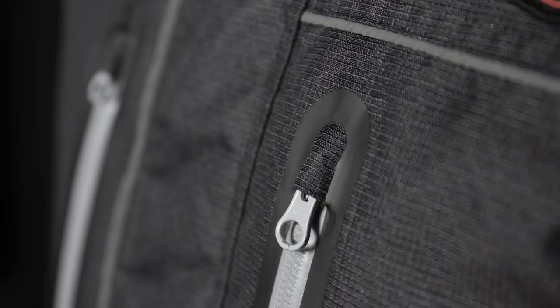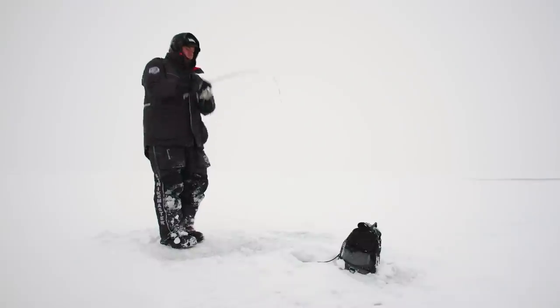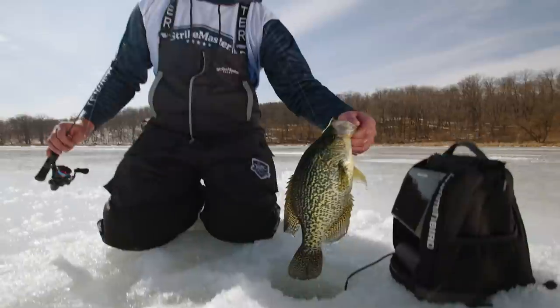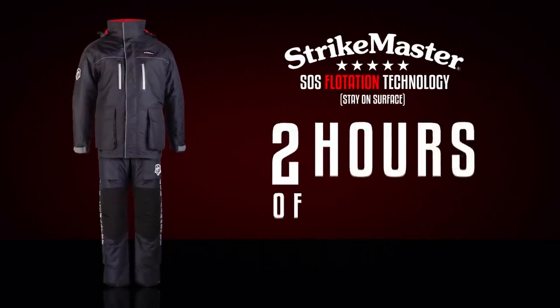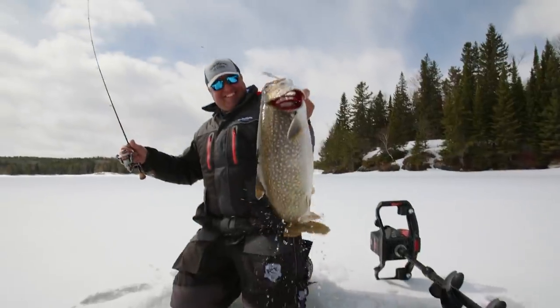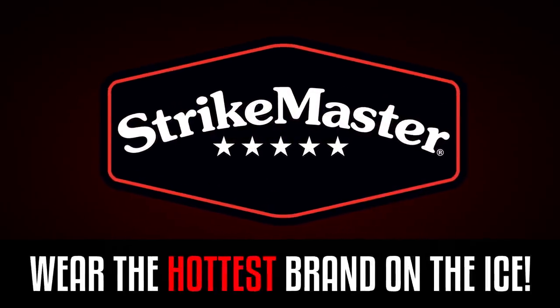Here at StrikeMaster, our goal and focus was to create the warmest, most thoughtfully engineered, safest lineup of outerwear for the ice angler ever produced. StrikeMaster's SOS stay-on-surface flotation technology will be there if you need it, providing up to two hours of flotation when the jacket and bibs are worn as a pair. StrikeMaster — wear the hottest brand on the ice.